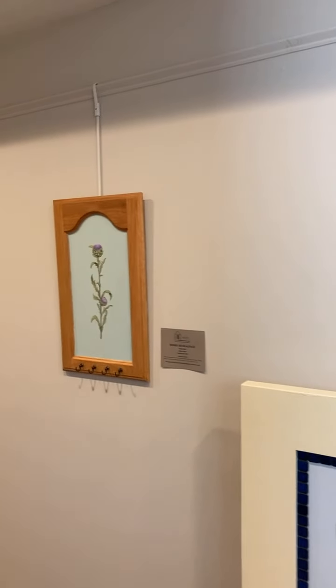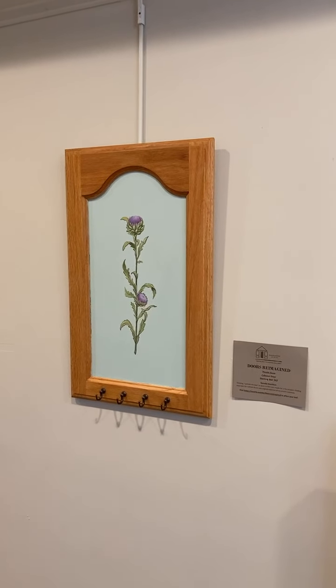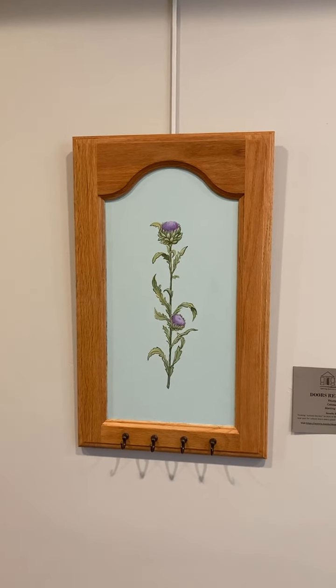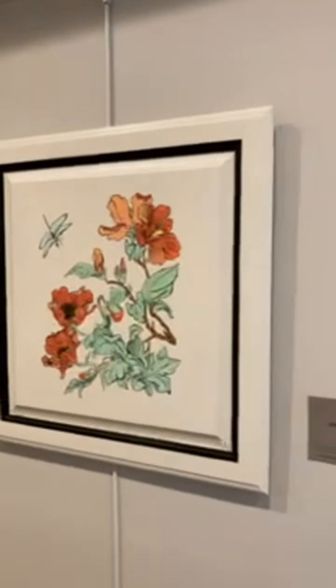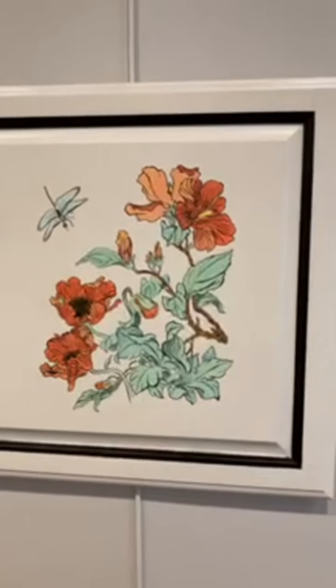Some of the other ones are some smaller doors — repurposed, reimagined cabinet doors. These pieces were created by Ravel Hamilton, and you can see this one has some hooks on it. It has beautiful artwork — the thistle that's been painted on the front of this door. We have another piece over here that's just another beautiful piece of art that would look wonderful in anyone's home.